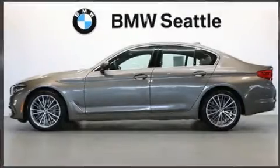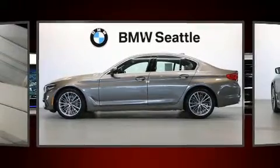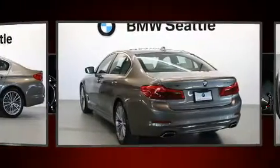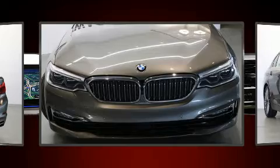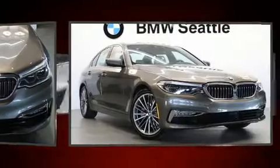Take command of the road in the 2017 BMW 540i. Smooth gear shifts are achieved thanks to the three-liter six-cylinder engine, providing a spirited yet composed ride and drive. The engine breathes better thanks to a turbocharger, improving both performance and economy.